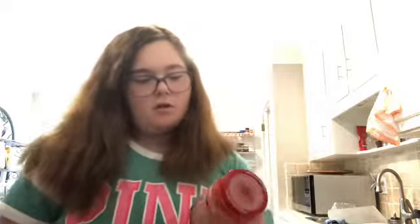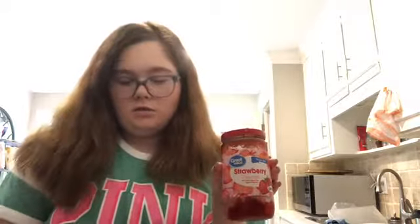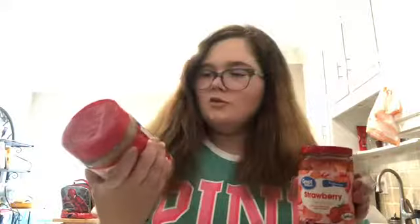So for lunch I'm gonna be having a pita — a peanut butter and jelly sandwich. This is the jelly and this is the peanut butter — it's probably the one everyone uses, Jif. Nobody really uses sugar-free but our family does. And then this is the bread which is 40 calories per slice, so it's much less calories.